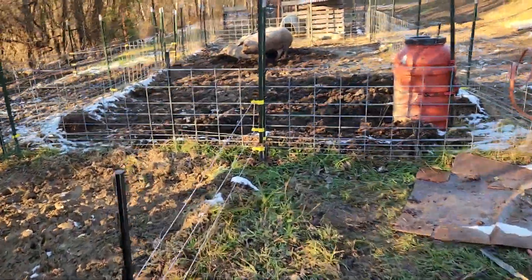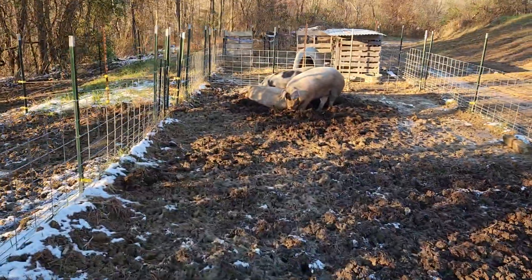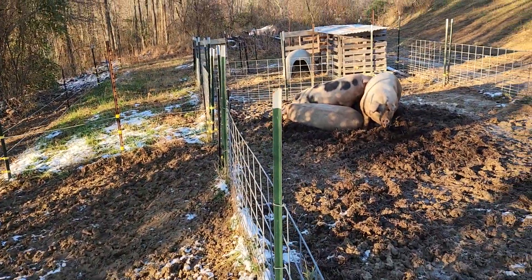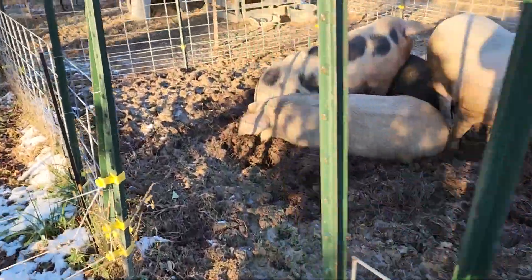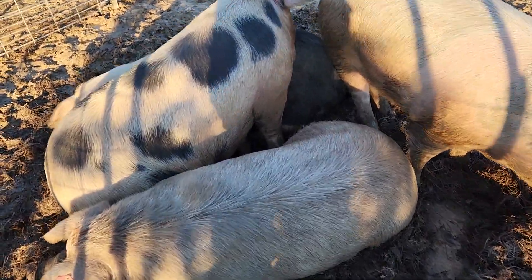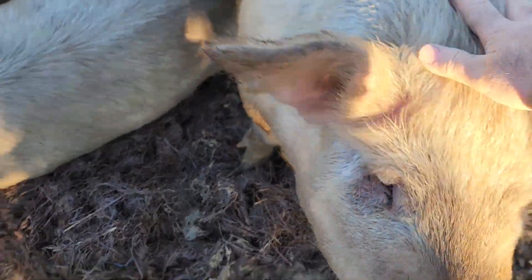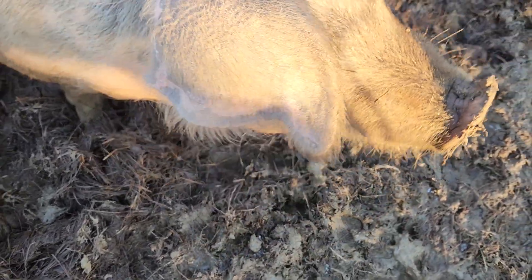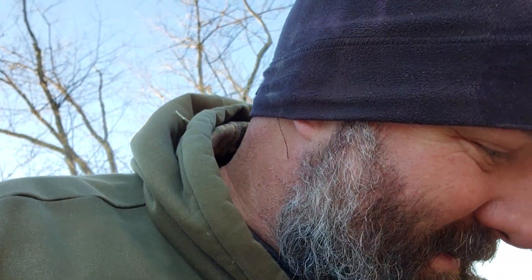You can see they've completely decimated that near-thousand-pound bale of hay I put there. When I came out earlier they were all laid in a pile, and when they got up there was steam rolling off the ground — so they're not cold. But I want them in the new shelter. 'Hey, why don't you come with me? I've got a nice warm place, fresh clean straw, and good food. You hungry? Come with me.'